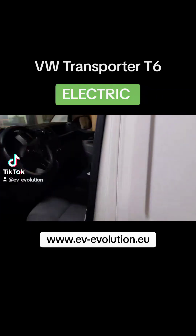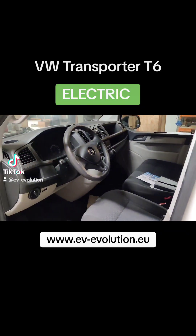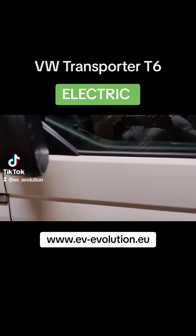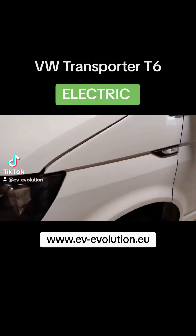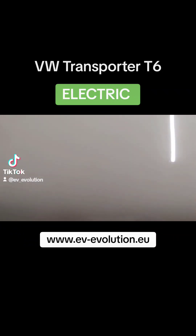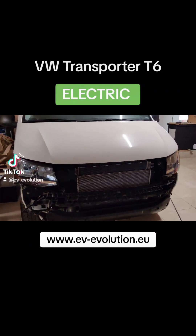This is from the inside — as you can see, standard Transporter T6. The vehicle is in very good condition, it's a 2019 version.